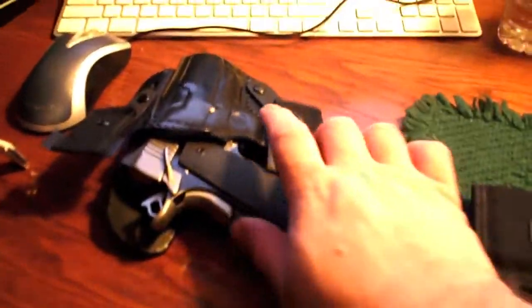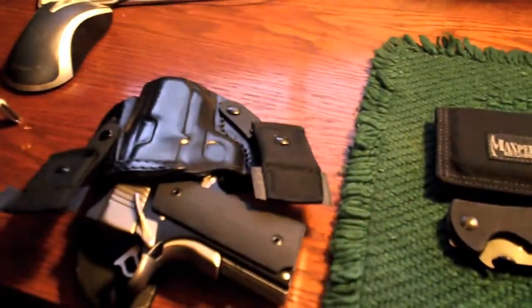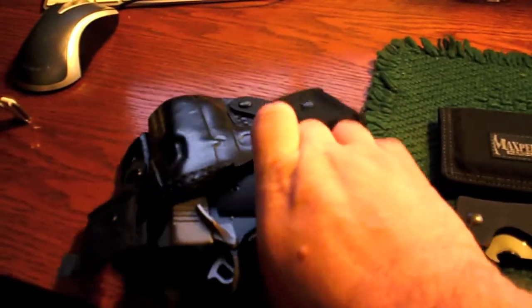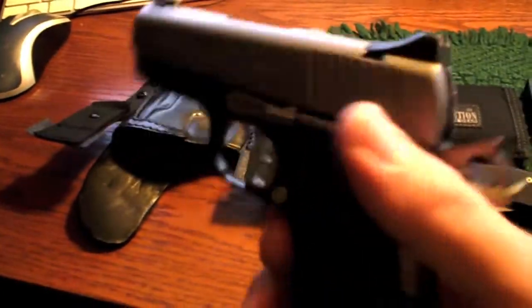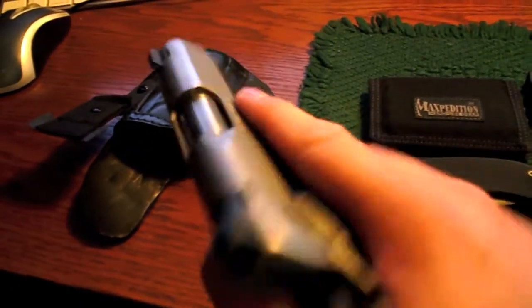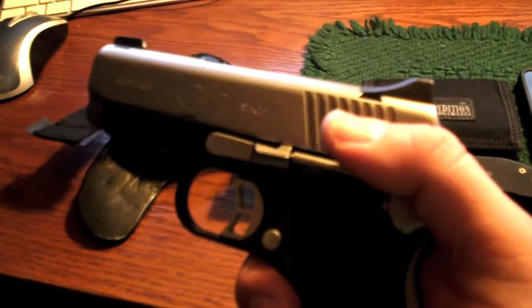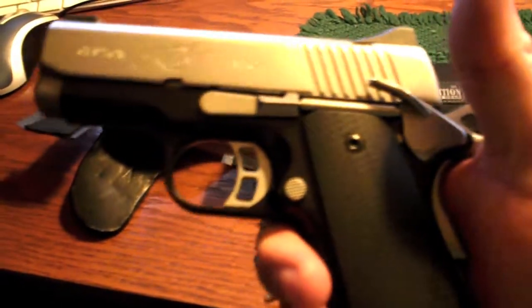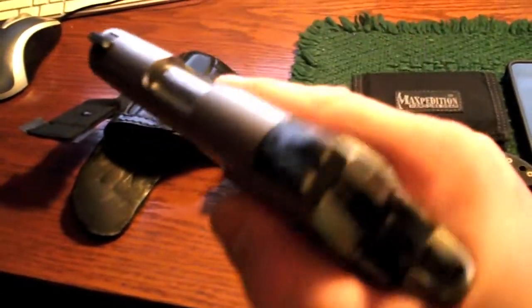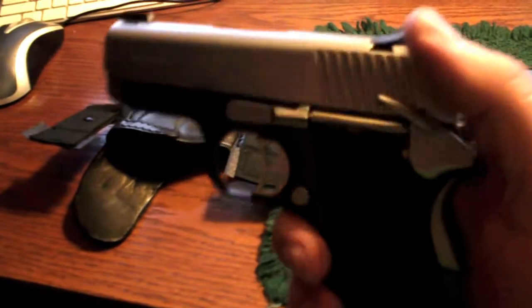I did not carry this today at work, but if I was going out after getting home, I would take this: it's a Kimber CDP-2 with a FIST holster, FIST number 22. It's still pretty tight. I bought this gun last year and didn't carry it much until recently, because I wasn't sure it was reliable — I ran a bunch of ammo through it and it's been fine. CDP-2, 45 ACP, six shots in the magazine and one in the chamber. Very nice gun.